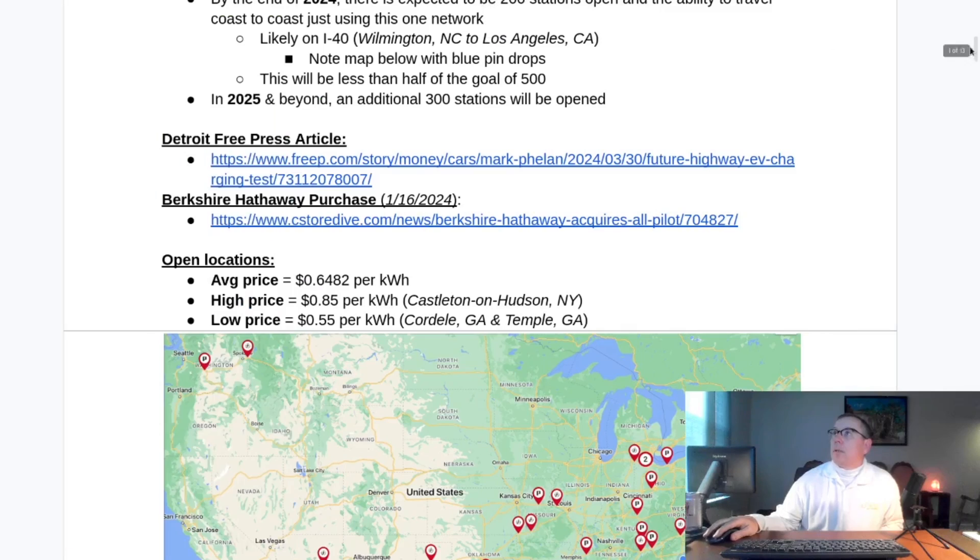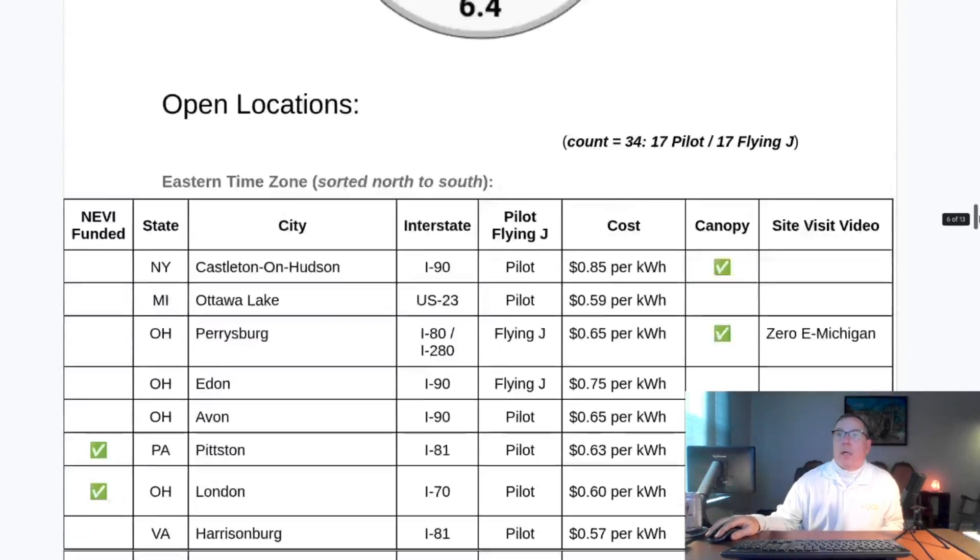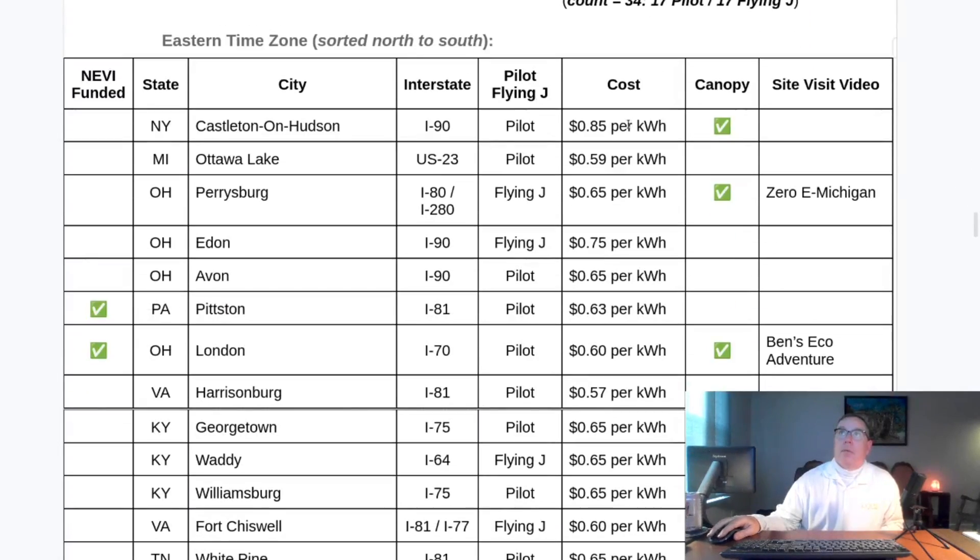What I did is I went through and updated my table right here — this column with what EVgo is currently reporting. And almost always the cost went up. I know the cost was accurate before because I personally charged there, or people took pictures of the price and posted it to PlugShare. These prices have been going up, and that's unfortunate.